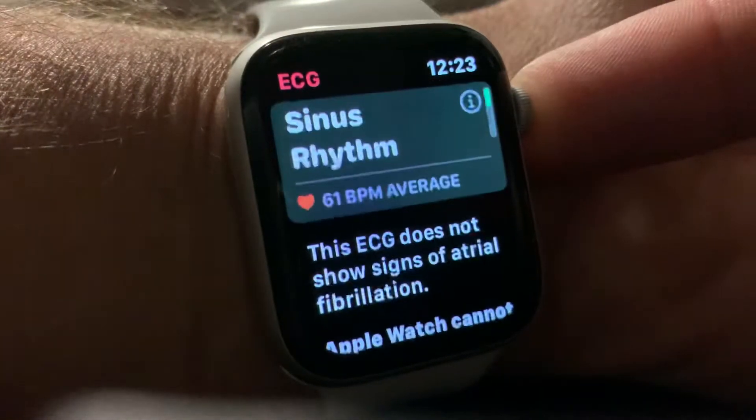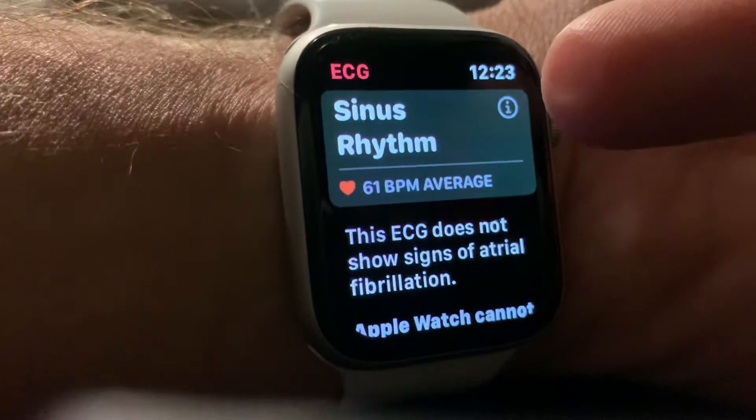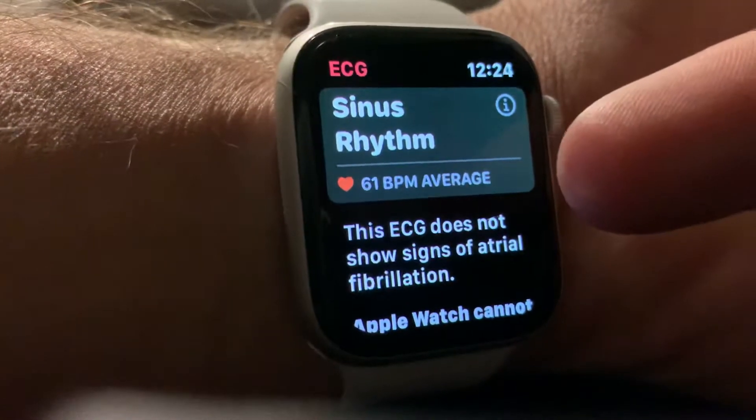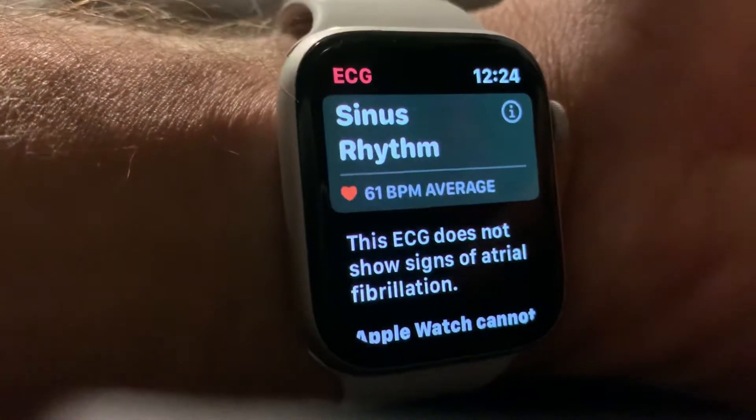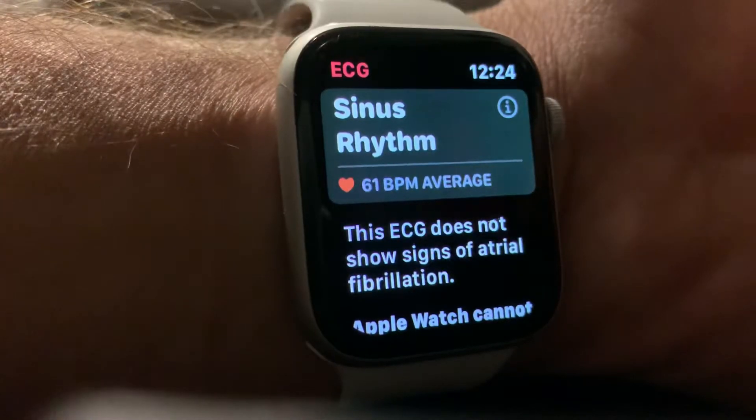This is sort of a one-and-done test. As you can see: sinus rhythm, which is a normal rhythm, my average heart rate during the test — and then you can see this ECG does not show signs of atrial fibrillation.